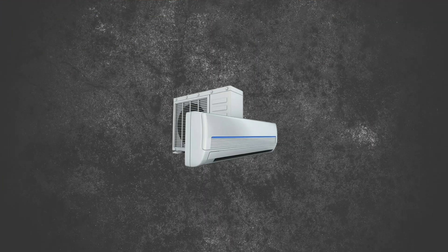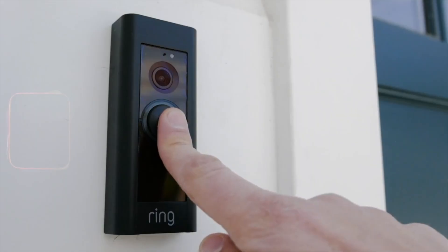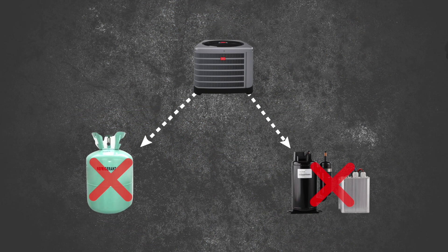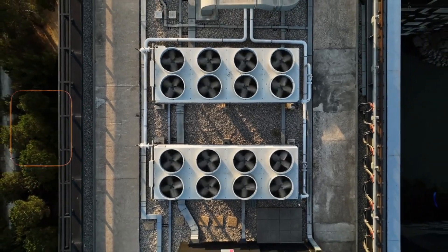Did you know your air conditioner is basically using the same technology that hasn't changed since the 1920s? While your phone, car, and even your doorbell have gotten smarter, your AC is still running on century-old technology. But there's something revolutionary happening right now that could change everything about how we cool our homes. I'm going to show you how solid-state cooling technology might be the biggest HVAC breakthrough of our lifetime.